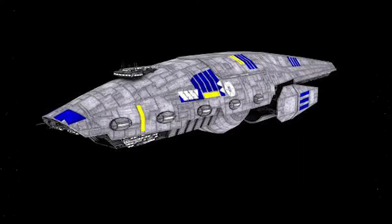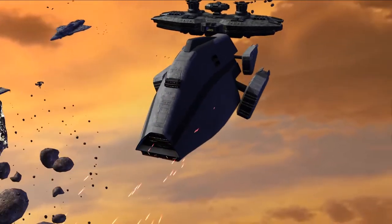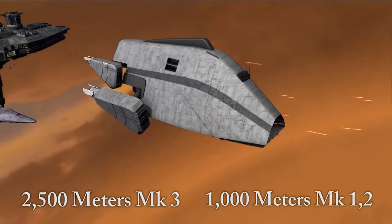The body design of the Bulwark Mark III was inspired by the Mark I and II, though it was much larger than its predecessors, coming in at 2,500 meters versus the 1,000 meters of the Mark I.